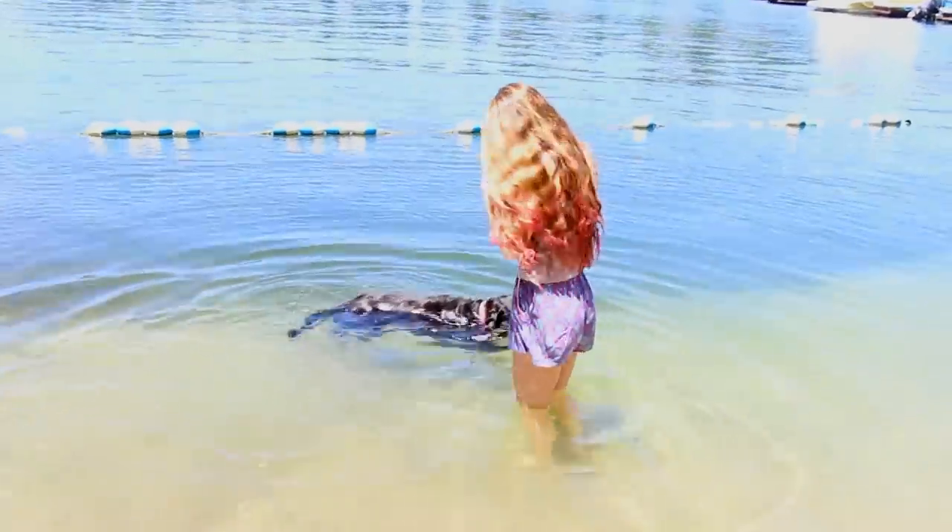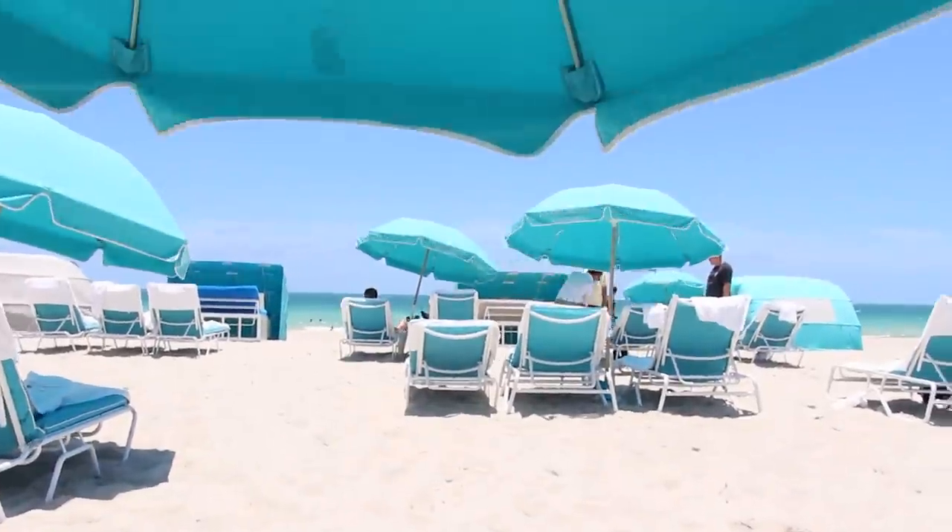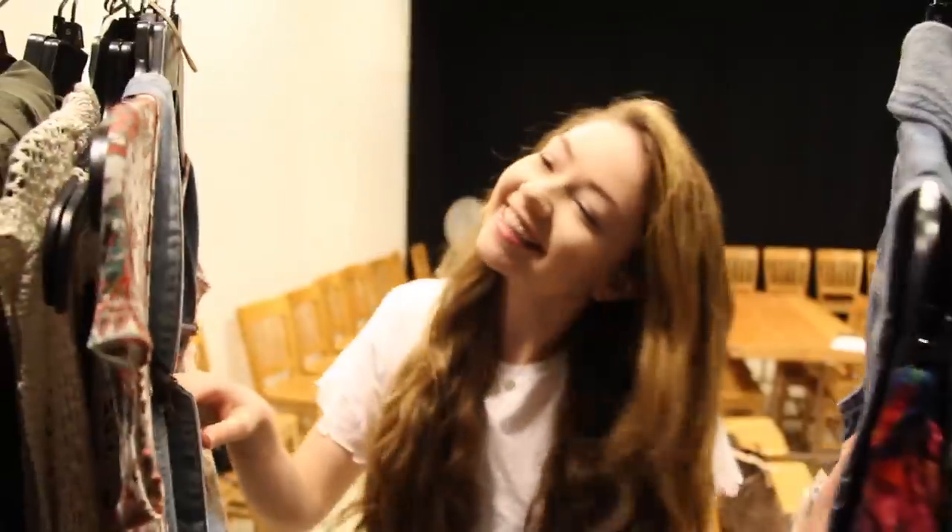Hey guys, how are you today? It is Meredith. I'm going to be showing you a week's worth of outfits that I have been wearing over my summer break. I hope you enjoy and without further ado, let's get into it.